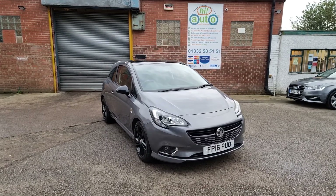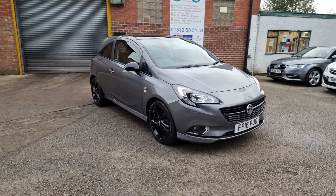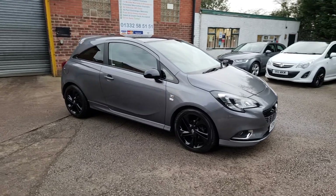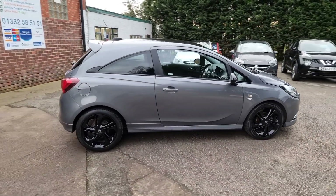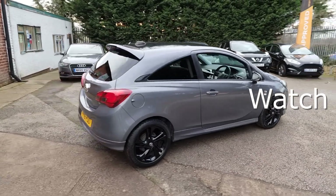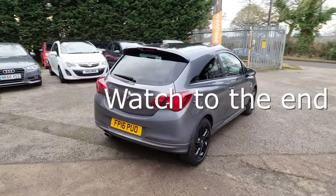Dan and Ady welcome you to Hi Auto, a small and friendly business based near Derby in the Midlands. We pride ourselves on high preparation standards, unbeatable value for money, and fantastic customer service.